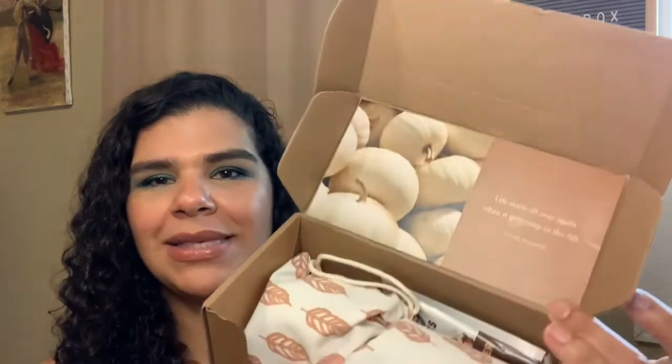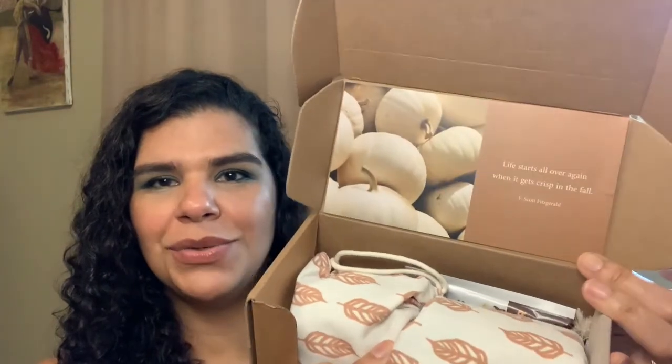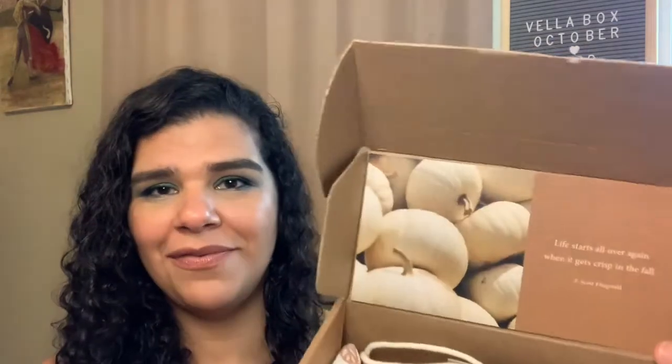What I like about the box is that they always have this little card in the front. This one says, "Life starts all over again when it gets crisp in the fall" — F. Scott Fitzgerald. Very cute little postcard. They definitely seem to have this tan and brown color scheme. I haven't seen anything else, so I think that's just their brand.